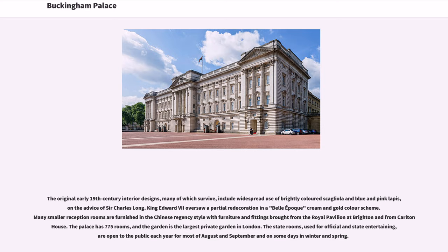The palace has 775 rooms, and the garden is the largest private garden in London. The state rooms, used for official and state entertaining, are open to the public each year for most of August and September and on some days in winter and spring.